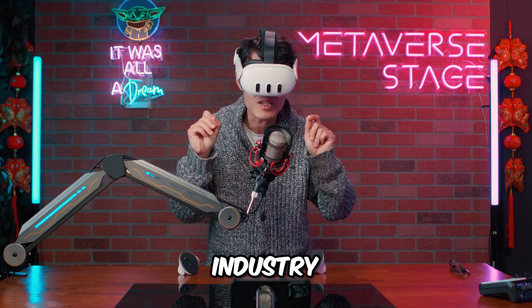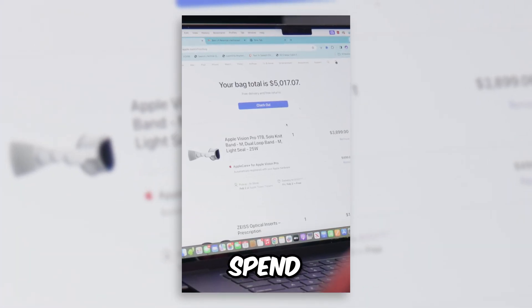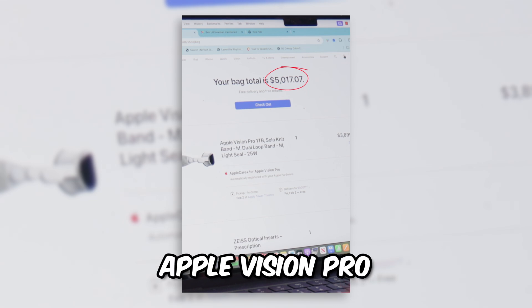MVHGVC will become the industry standard for 3D media, and you don't need to spend $5,000 on an Apple Vision Pro to watch or create them. If you still don't know what Apple Spatial Video or MVHGVC is, keep watching.